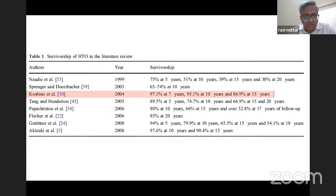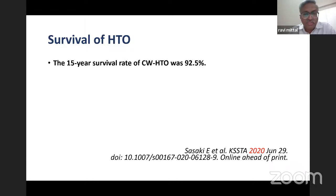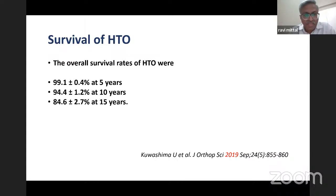Looking at the literature: Koshino reported 97% success at 7 years, 95% at 10 years, and 87% at 15 years. Another report showed 97% success at 10 years and 90% at 15 years. Another: 94% at 5 years, 80% at 10 years, 65% at 15 years, and 54% at 18 years. One report showed 65–74% at 10 years. The survival rate of medial opening wedge HTO is 95% at 12 years. The success rate of closed wedge HTO is 92.5% at 15 years. Overall survival rates of HTO are 99% at 5 years, 94% at 10 years, and 85% at 15 years — a good survival rate.